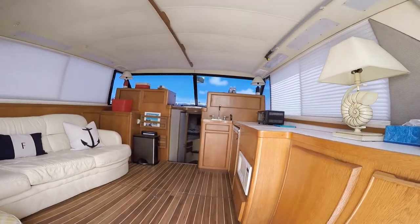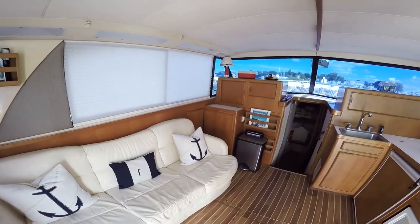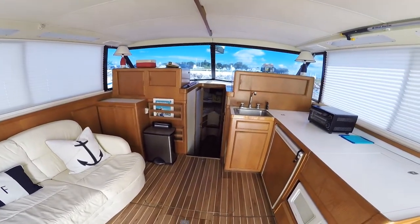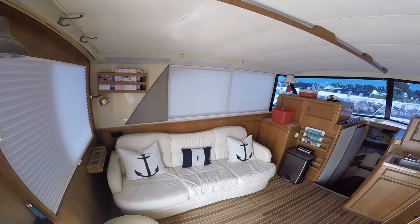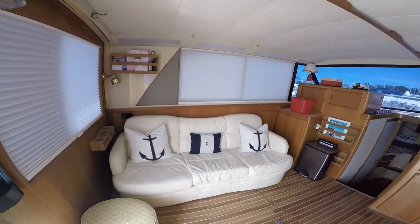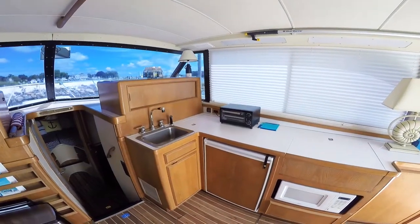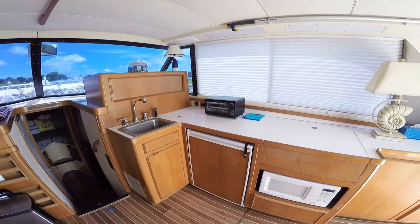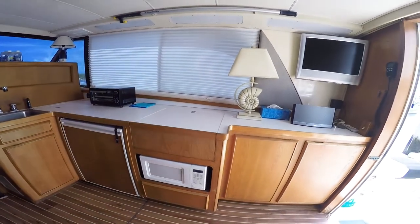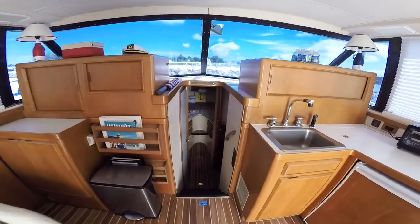Going into the salon, Amtico teak and holly sole throughout the entire boat, new window coverings, port side settee. Starboard side is the galley — sink, undercounter refrigerator, cooktop, microwave, oven, even a flat screen TV. Fully air-conditioned with digital controls.